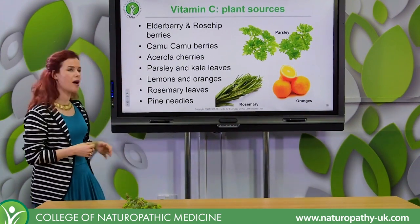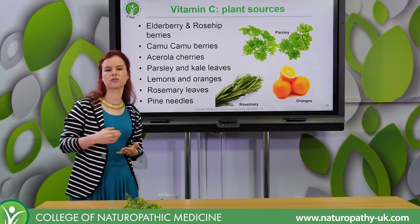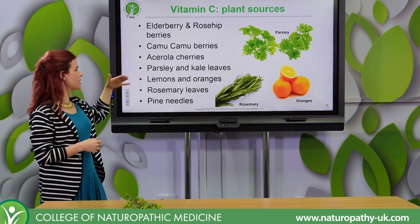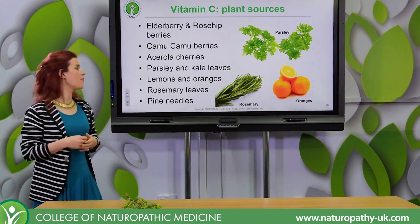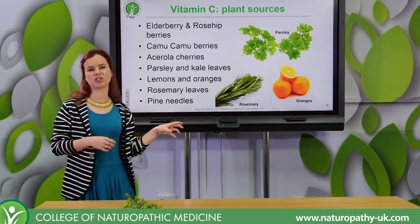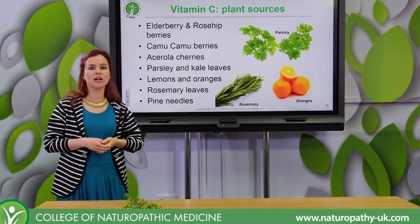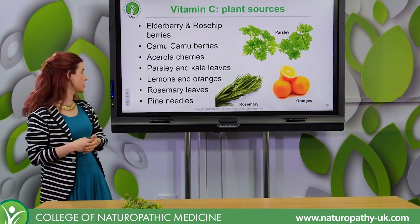Camu camu comes from South America and that is the berry they use for their highest source of vitamin C. We've also got acerola cherry, which is used more in Europe. Acerola is a particular type of cherry where the vitamin C content is at its highest, but you could also use other cherries. Quite a few supplements are often produced from acerola cherry.